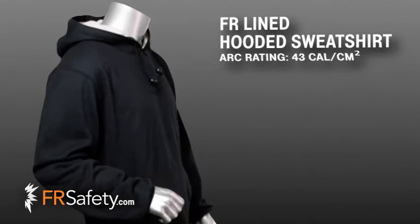Hi, I'm Callie Ledger with FR Safety and I'm here to talk to you about the great flame-resistant line sweatshirt from the innovators at National Safety Apparel located in Cleveland, Ohio. This flame-resistant line sweatshirt is one of the best FR sweatshirts on the market.